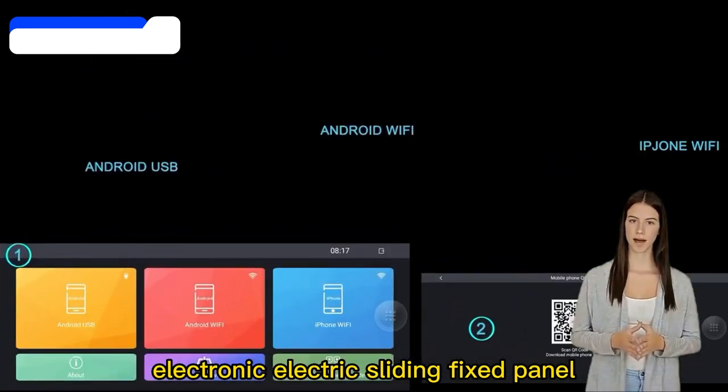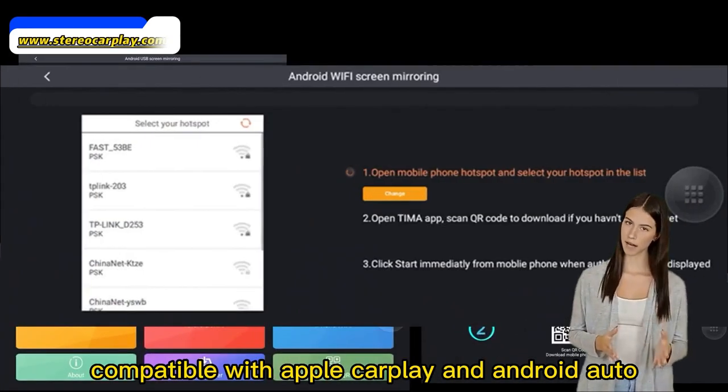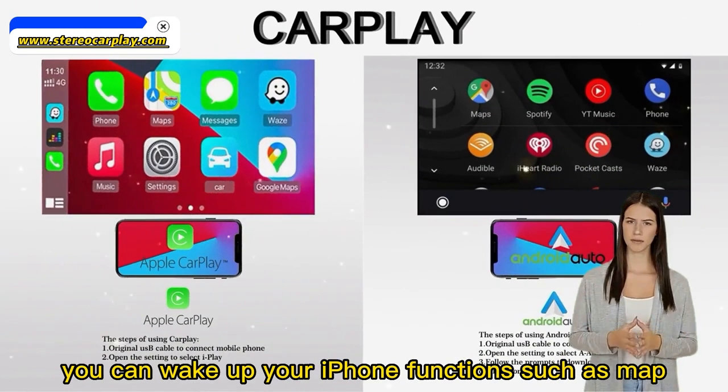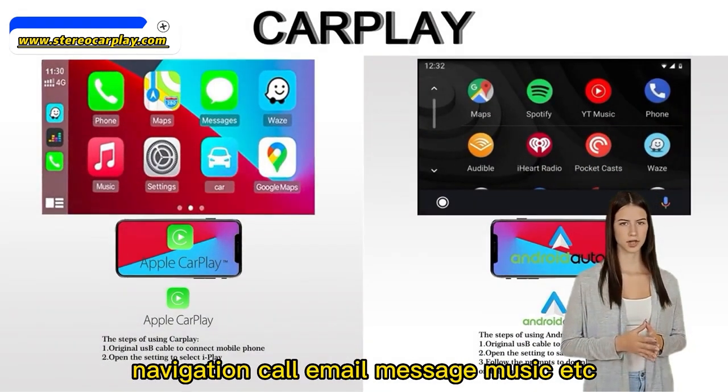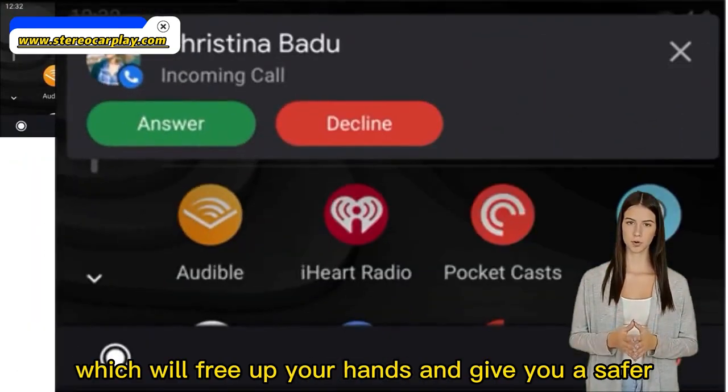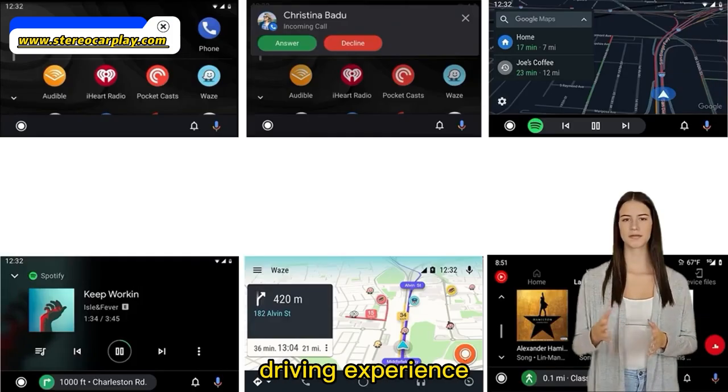This mono car stereo features an electronic electric sliding fixed panel compatible with Apple CarPlay and Android Auto. Just connect with your smartphone and you can wake up your iPhone functions such as map navigation, call, email, message, music, etc. by voice, which will free up your hands and give you a safer driving experience.